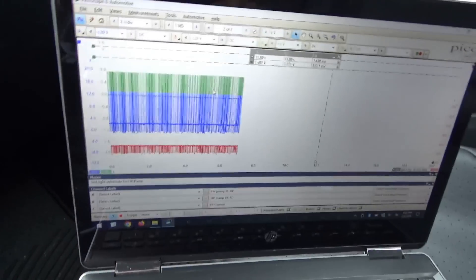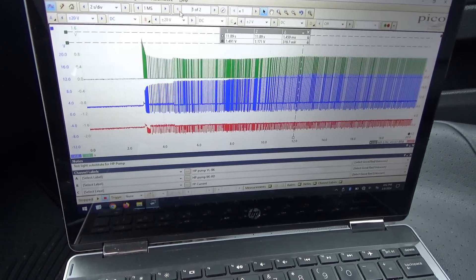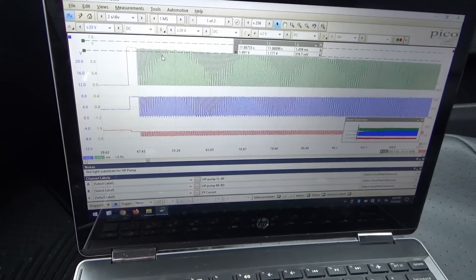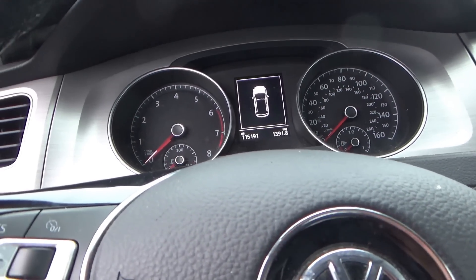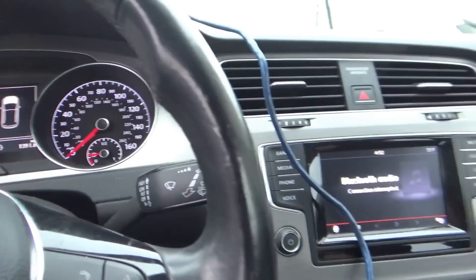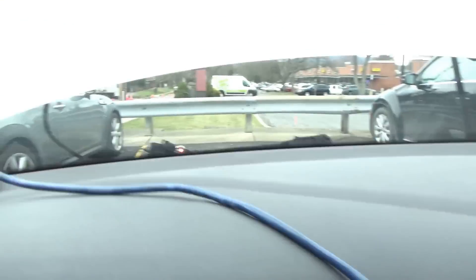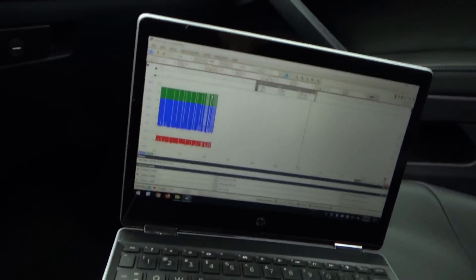I reduced the test light amperage to 4 amps from 5 amps, because on initial startup before the filaments get hot you can see the amperage does go above that magic 10-amp threshold. Cleared the codes — no check engine light. Shut it off, restart it. Long crank time, yes — no check engine light, no EPC, everything is happy. You can see the test light glowing at the 4-amp setting.